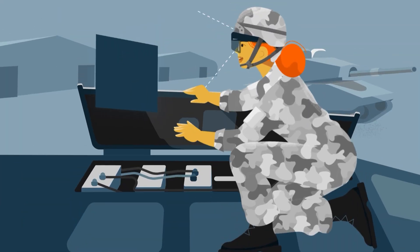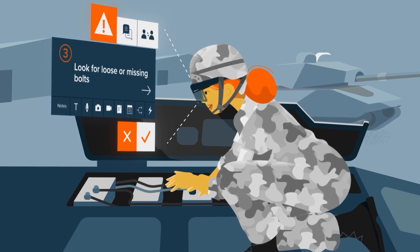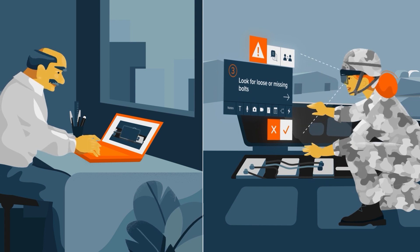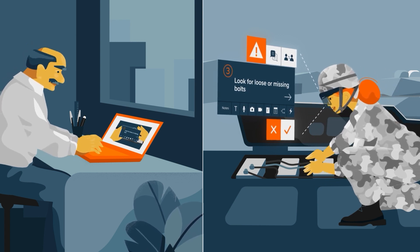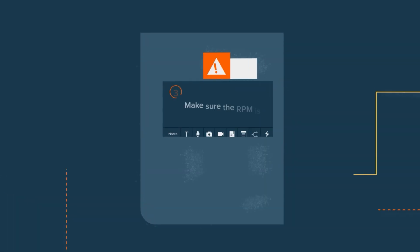And once digitized, step-by-step procedures can be anchored to specific locations within a machine. Then, integrating remote assistance, IoT data, and work instructions into a single interface helps deskless workers overcome any job-related issues.